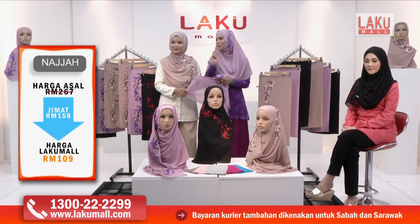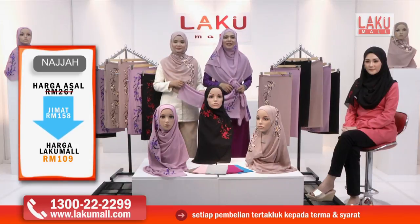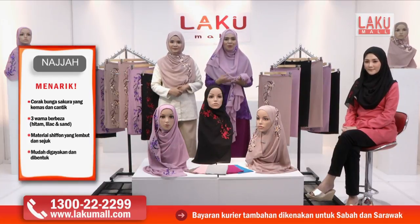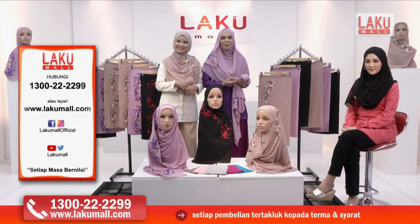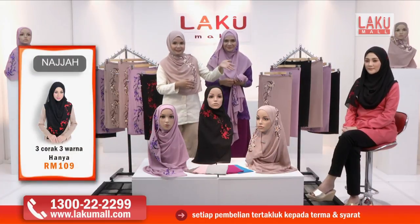Sarung, pusing. Kalau nak pin pun pin satu je lah supaya dia tak terjatuh langsung. Dan diberikan dengan warna-warna yang bersesuaian dengan semua jenis personality di luar sana. Kalau nak nampak casual, kalau kita nak nampak mewah sedikit, kita boleh pakai color light brown yang sangat in sekarang ini. Dan juga kalau kita nak nampak lebih magical, lebih misteri, kita boleh memakai tudung sulam daripada warna hitam ini yang mempunyai bunga sakura yang berwarna merah. Sangat menonjol.